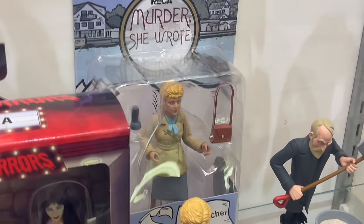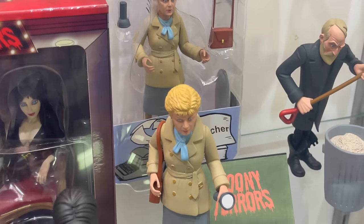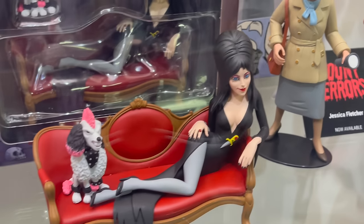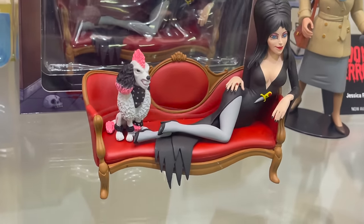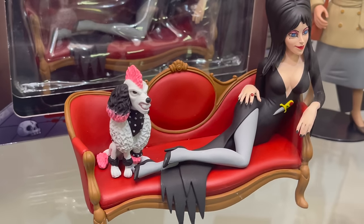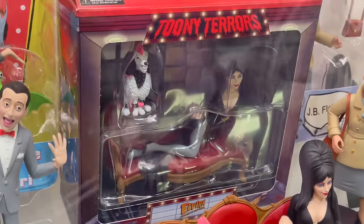The recent Murder She Wrote that they recently revealed — that's pretty cool. Jessica Fletcher. Then we have some Elvira action. She comes with the dog and the couch. It's a little box set just like that.